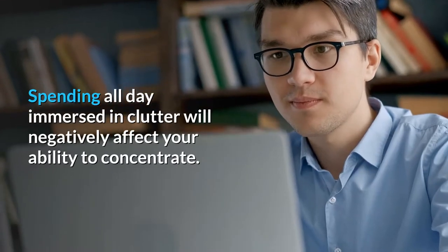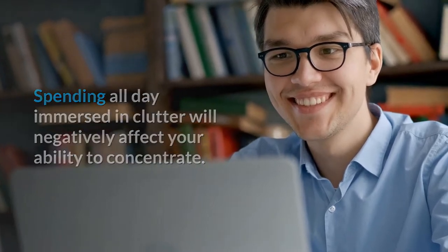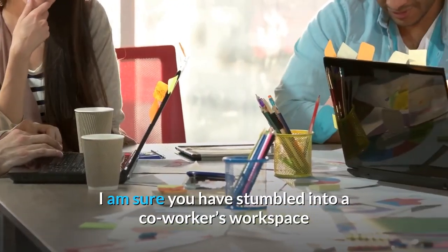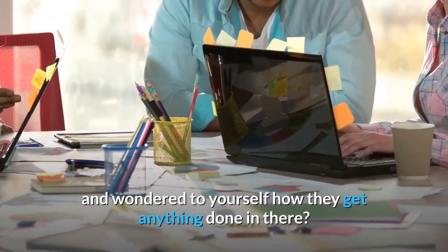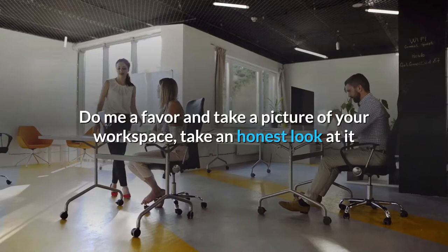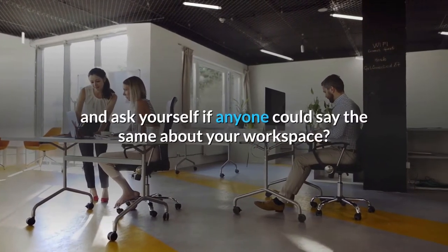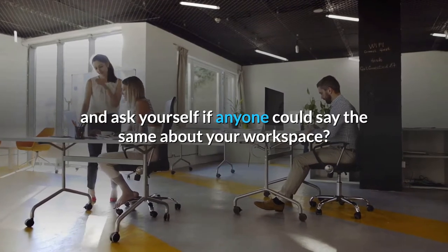Spending all day immersed in clutter will negatively affect your ability to concentrate. I am sure you have stumbled into a co-worker's workspace and wondered to yourself how they get anything done in there. Do me a favor and take a picture of your workspace, take an honest look at it and ask yourself if anyone could say the same about your workspace.